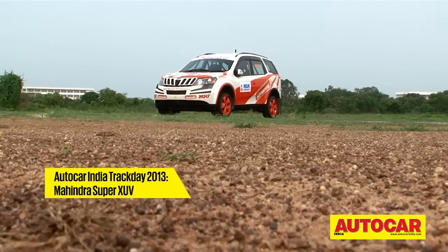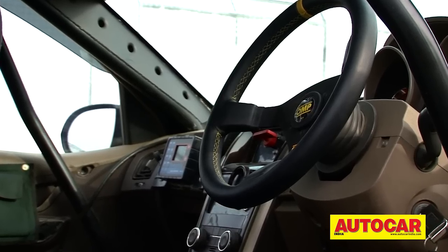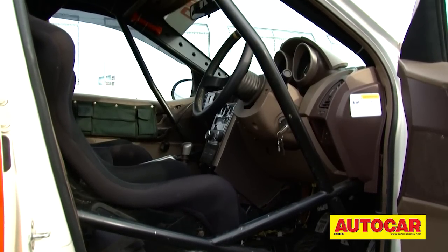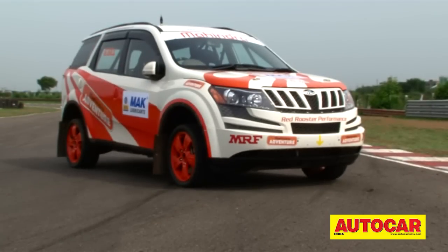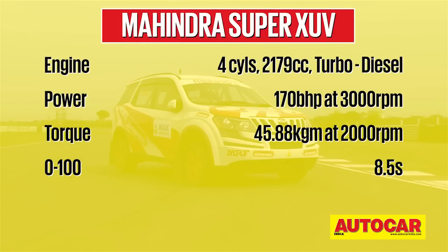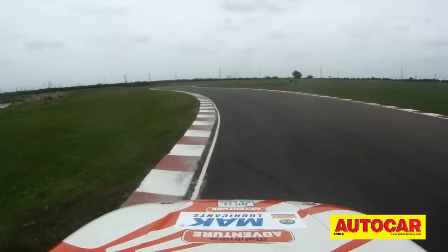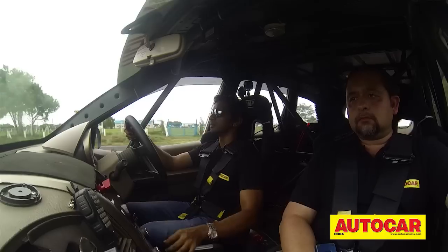Time now to move from a Mahindra with green credentials to one with definite sporting pedigree. When Mahindra Adventure decided to enter the Indian National Rally Championship this year in the new SUV class, its weapon of choice was the imposing Super XUV 500. With the stock car's loaded interior pared down to just a roll cage and racing seats, and the addition of a customized suspension, the Super XUV 500 has done well on the rallying circuit. For the occasion, the normal tyres were traded in for narrower racing slicks. The Super XUV 500 surprised us with its pace and poise on the track despite running what was essentially a rallying setup. The 4-cylinder 2-litre turbo diesel engine, though, was the weak link in the package — making a lot of noise but lacking the grunt to propel the SUV down the straights.